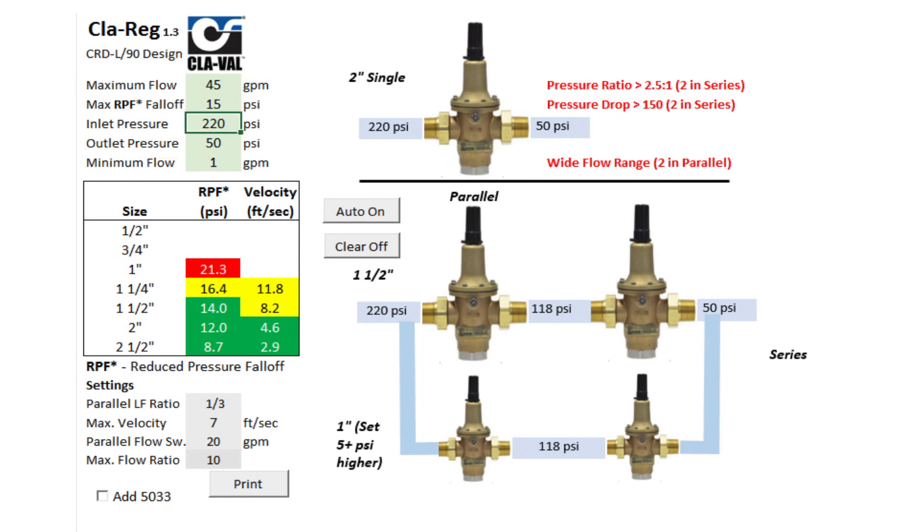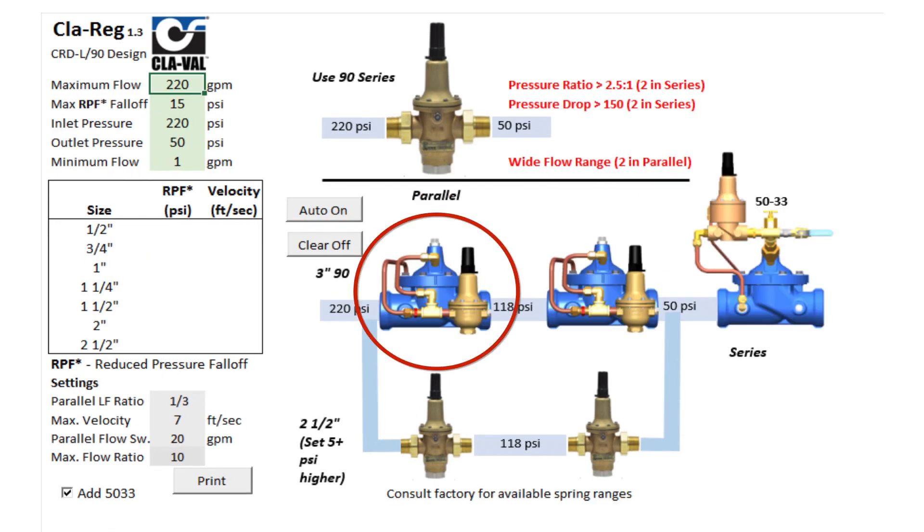It will utilize our direct acting CRDLs, it will also utilize our pilot operated 9001s, and it will size and add our excess pressure shutoff valve. All of this comes from one software program.